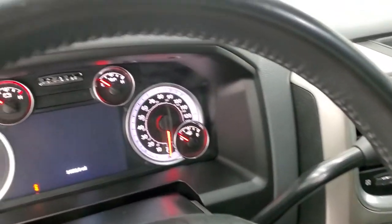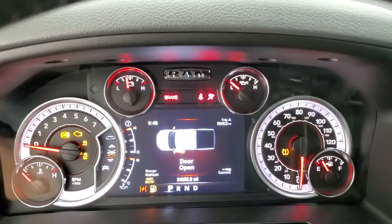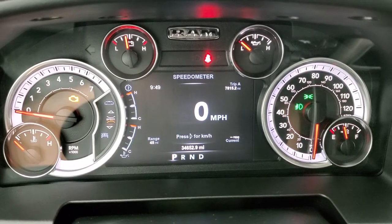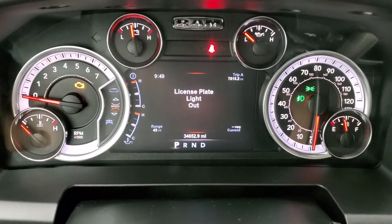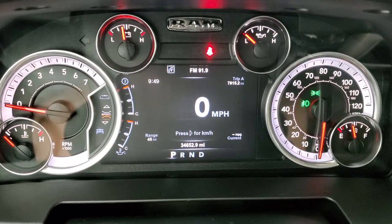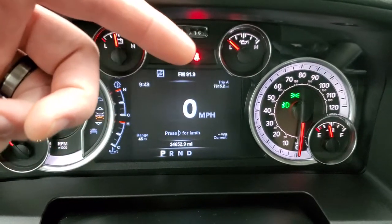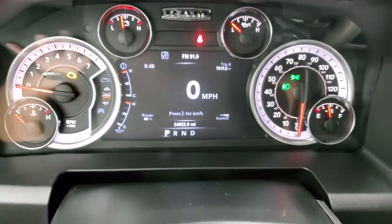As we hop inside the vehicle and turn the ignition on, you can see this one has 34,652 miles. It says license plate light out because it has the LED license plate lights which will throw that code. Digital speedometer. You get time, range to empty, current miles per gallon, Trip A and Trip B — you can change those to read whatever you'd like. The instrument cluster is very nice and clean.